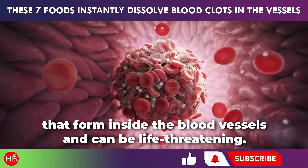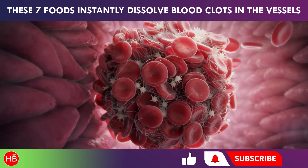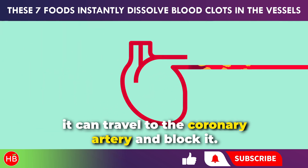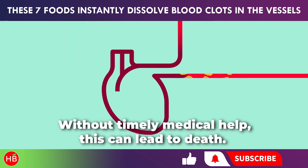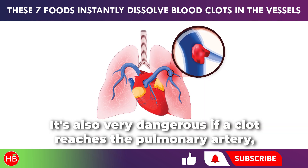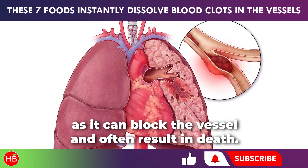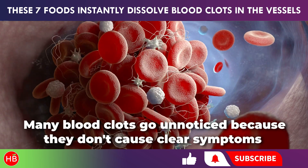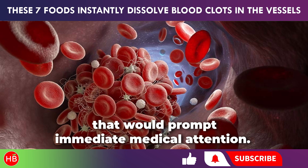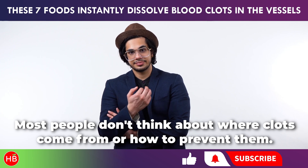Blood clots are clumps of blood that form inside the blood vessels and can be life-threatening. If a clot breaks loose from its attachment point, it can travel to the coronary artery and block it. Without timely medical help, this can lead to death. It's also very dangerous if a clot reaches the pulmonary artery, as it can block the vessel and often result in death. Many blood clots go unnoticed because they don't cause clear symptoms that would prompt immediate medical attention. Most people don't think about where clots come from or how to prevent them.